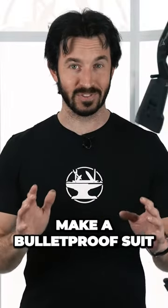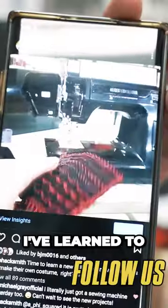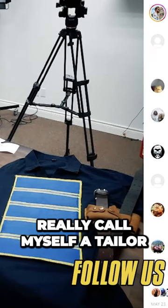How cool would it be to make a bulletproof suit? Is it even possible? I've learned to sew things together on a sewing machine, but I wouldn't really call myself a tailor.